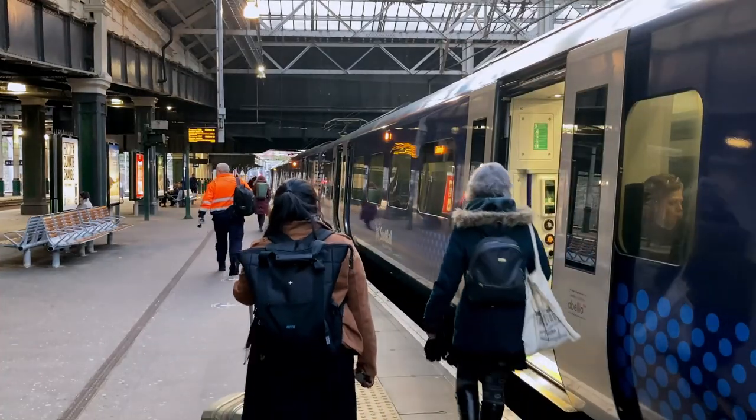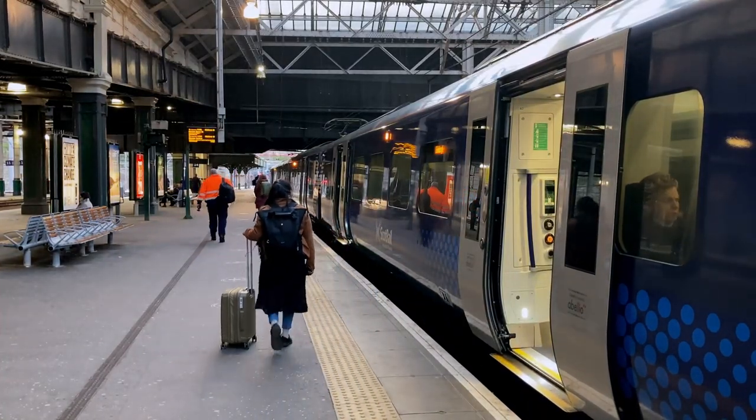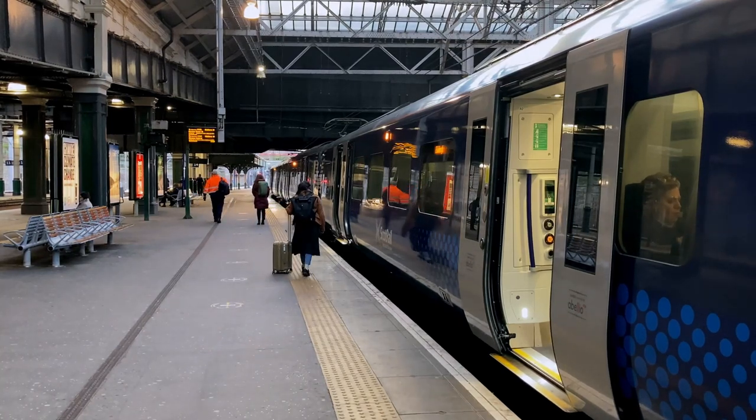And finally, Edinburgh Waverley is the city's main train station and offers frequent services to other Scottish cities like Glasgow and Aberdeen.